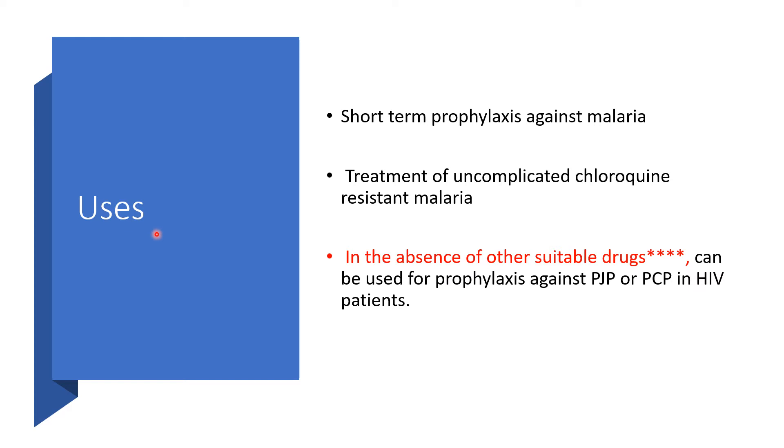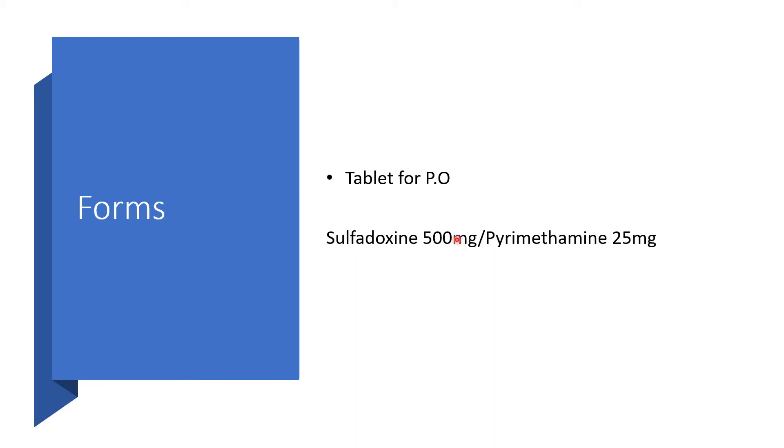Still on uses: for short-term prophylaxis against malaria, you can make use of Fancidar. For treatment of uncomplicated chloroquine-resistant malaria, Fancidar could be helpful. In the absence of other suitable drugs, we can use it for prophylaxis against Pneumocystis jirovecii pneumonia in HIV patients. It comes in tablet form, with sulfadoxine 500 mg combined with pyrimethamine 25 mg.